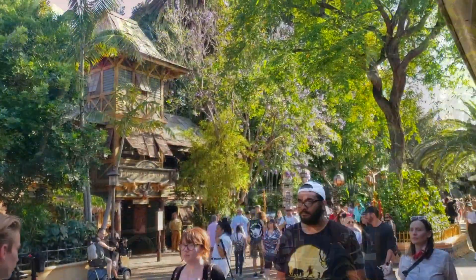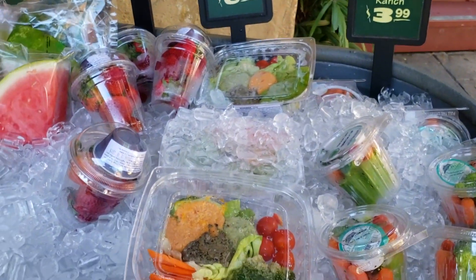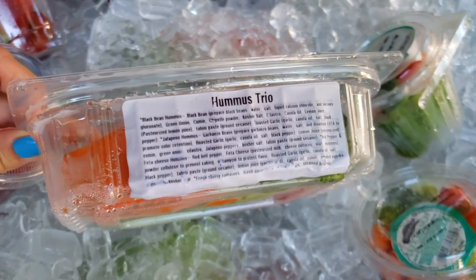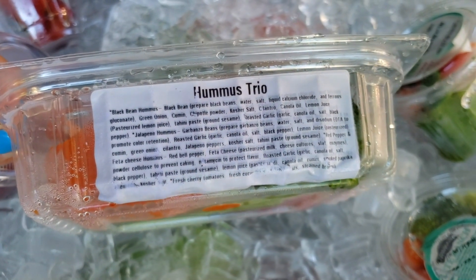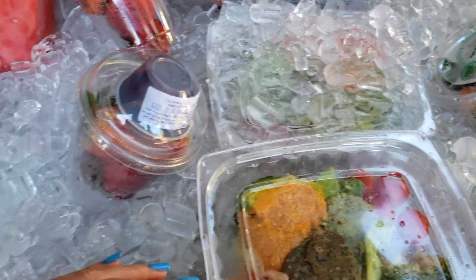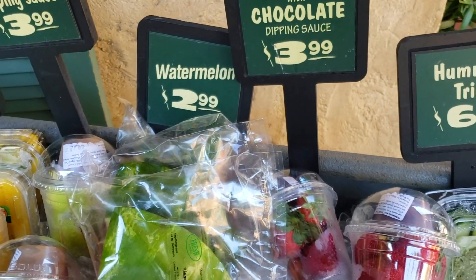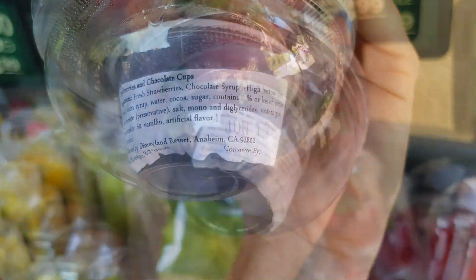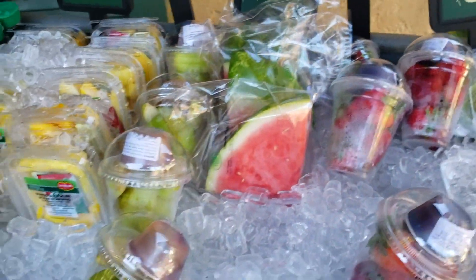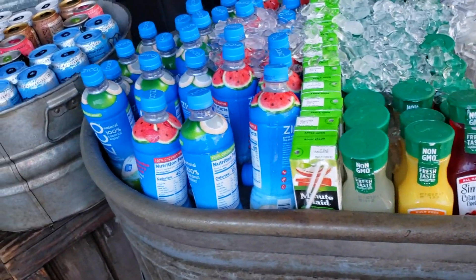Across from the Jungle Cruise we have a fruit stand with a few unique items. The hummus trio here is actually not vegan — one of the hummuses has feta cheese in it and they're all prepared together, so you can't get it vegan. However, the strawberries with chocolate dipping sauce are available here — the chocolate dipping sauce is just Hershey's syrup, which is vegan. Also available: watermelon, apples with caramel sauce (not vegan), and mangoes with tahini (vegan).